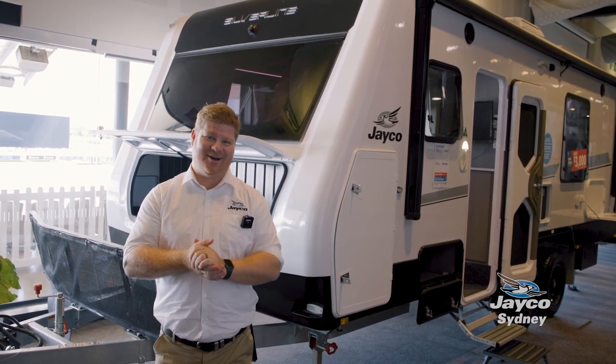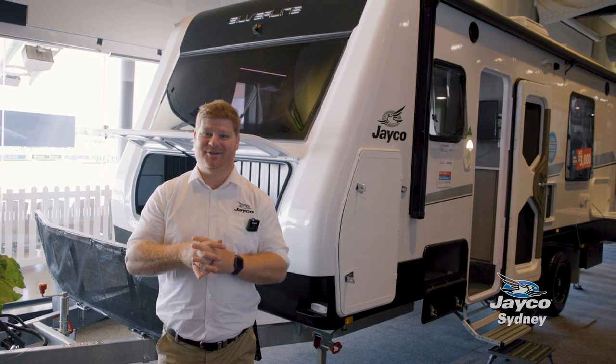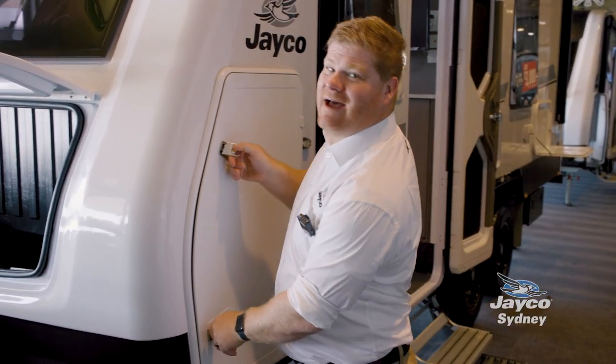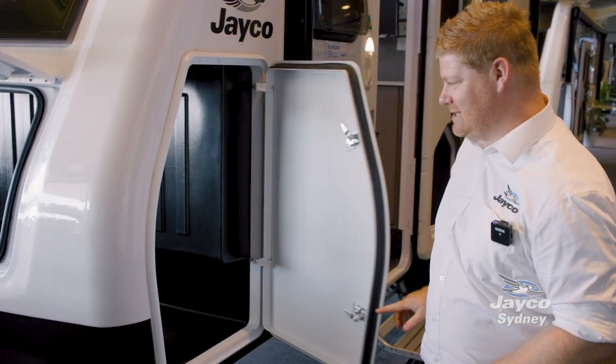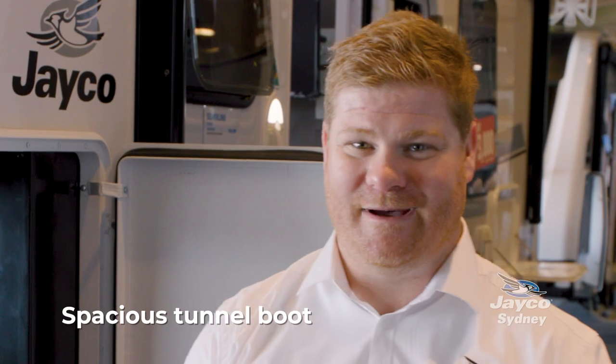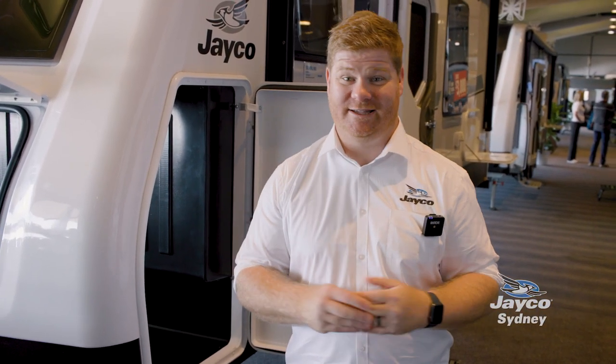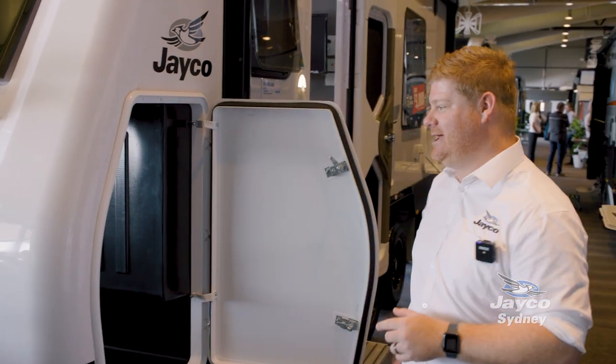We're going to take a look inside this 2022 model and show you some of the great features it's got inside. One of the great things when you're heading away is the amount of storage that our caravans have. With massive doors like this, you can take away things like pool noodles and a barbecue for mum or dad to cook on. The amount of storage in the 21-foot Silver Lion is incredible.